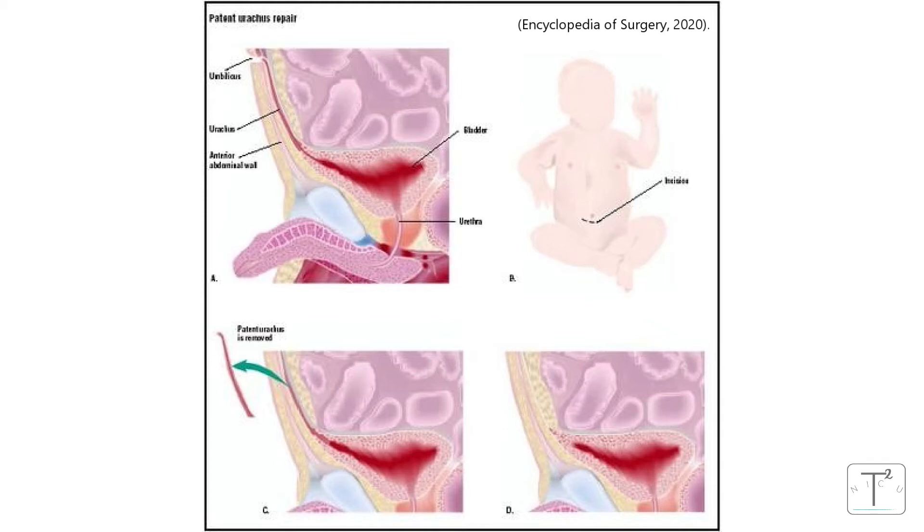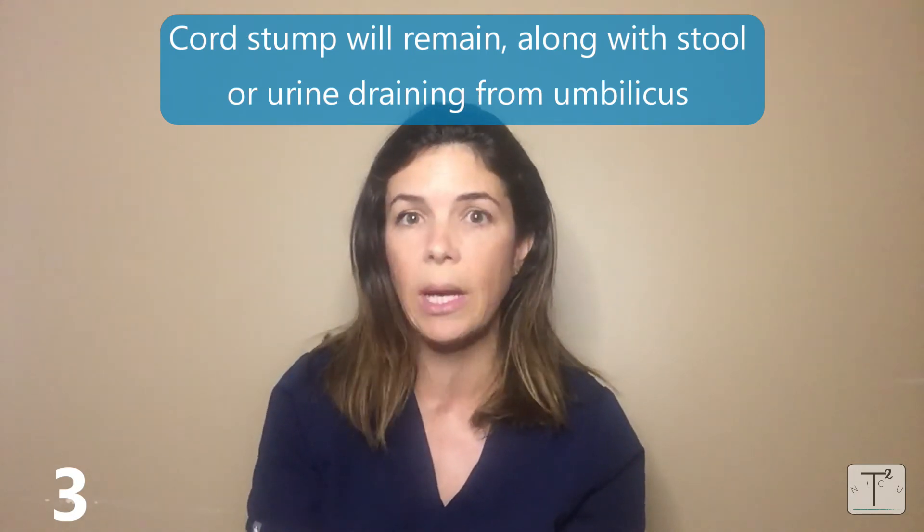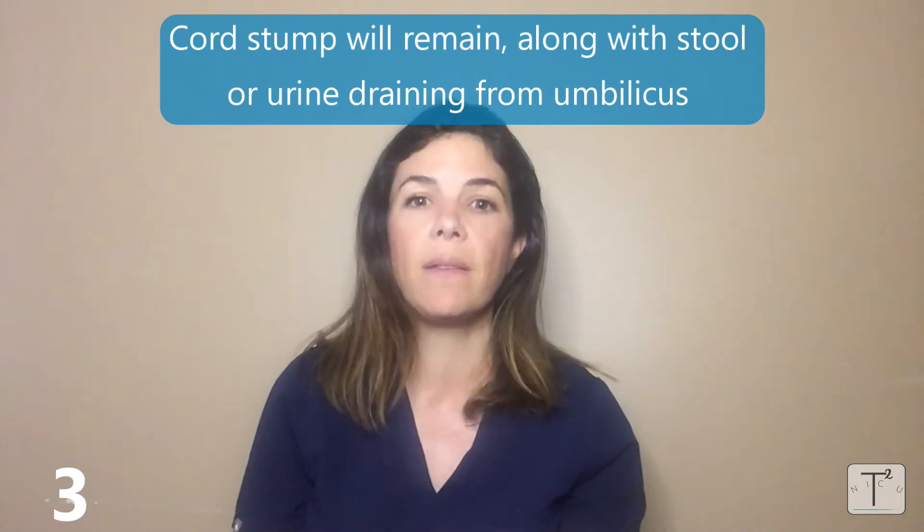If that's the case, not only will that little stump not go away, but you're going to see other symptoms. If there's a connection with the vitelline duct, you might actually see stool draining from the umbilicus, and if there's a connection with the urachus, then you might see urine draining.